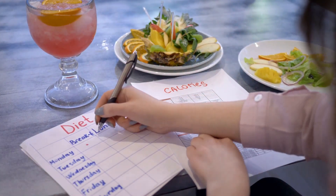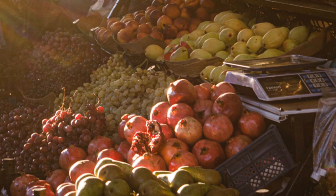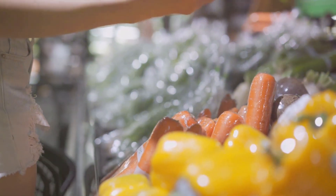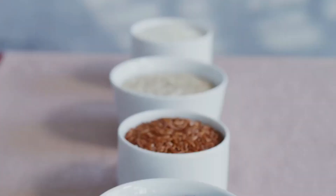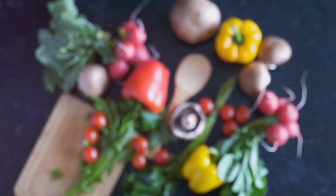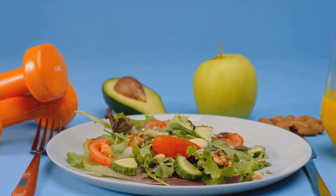Now that you have a better understanding of your nutritional needs, let's talk about the types of food you should be filling your plate with — and the magic words here are whole foods. Think of whole foods as the superheroes of the food world: minimally processed, unrefined, and bursting with nutrients. We're talking fresh fruits and vegetables, lean proteins like chicken, turkey, fish, tofu, beans, and lentils, whole grains like quinoa, brown rice, oats, and whole wheat bread, and healthy fats like avocados, nuts, seeds, and olive oil.